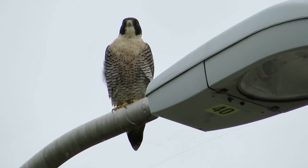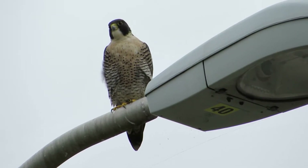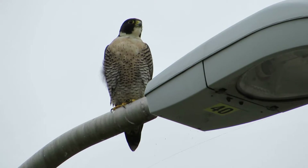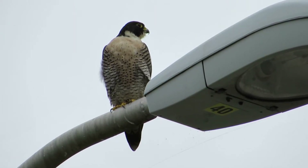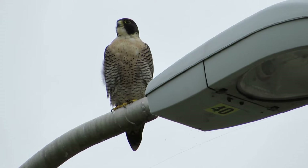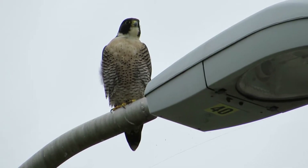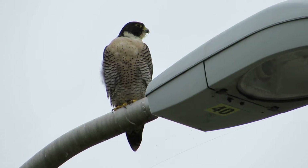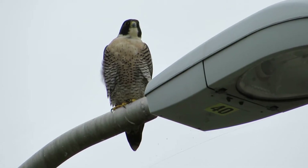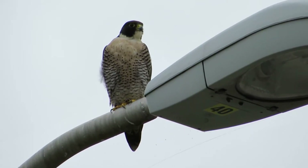He was dive-bombing a red tail, then sat up in the tree for a while and kept an eye on the ducks. He came over on the light pole - I've seen him on this pole before. It's right by the pond where you can see the ducks, and he's in the perfect spot for hunting. We've been watching every day for a couple of weeks and he's finally showed up. They've been here for several years. We're at the Boeing Aerospace Facility in Kent, Washington - at 59th Place South and 62nd Avenue South.